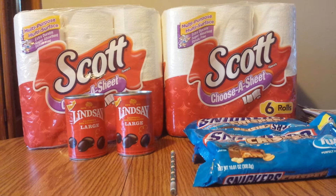Hey guys, it's Angelica the coupon clipping teacher, and today I'm bringing you a Walgreens haul — just a small haul.